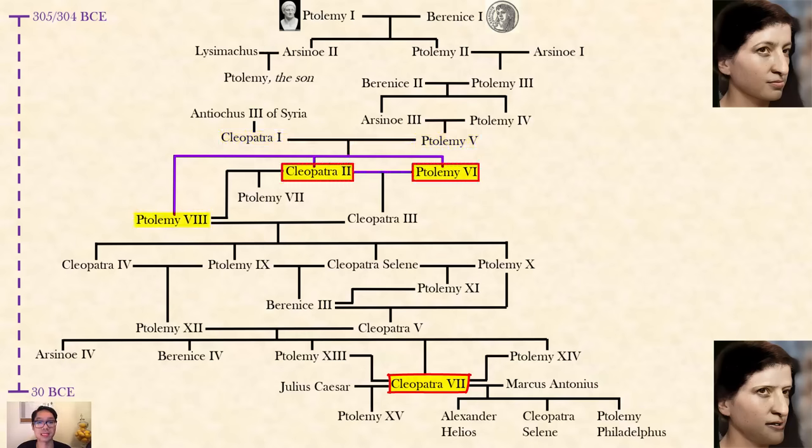Ptolemy the Fifth and Cleopatra the First had three children: Ptolemy the Sixth, Cleopatra the Second, and Ptolemy the Eighth. Ptolemy the Sixth married his full sister Cleopatra the Second, and then they had a girl, Cleopatra the Third. After Ptolemy the Sixth's death, Cleopatra the Second married her younger brother Ptolemy the Eighth, and they also had a kid, Ptolemy the Seventh, who was murdered as a young teen.